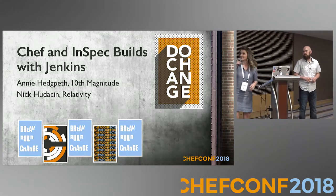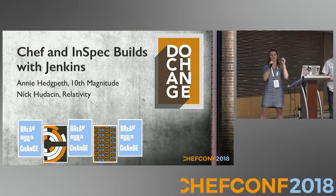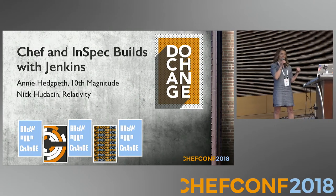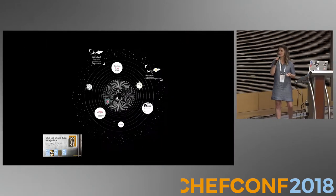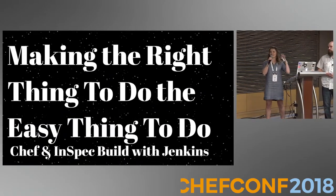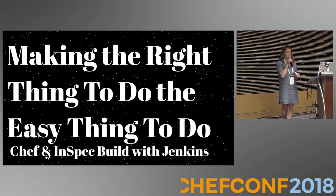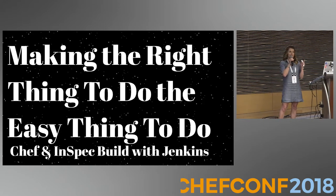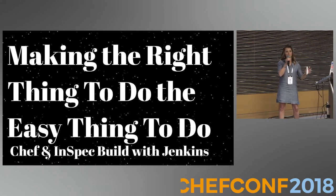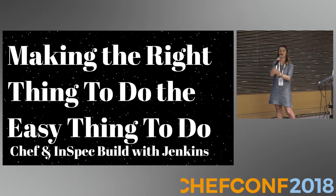The title of our talk is 'Chef and InSpec Builds with Jenkins.' Just to warn you, we're not going to go super in-depth on the InSpec side, but we will be going in-depth on the build side. The subtitle of our talk is 'Making the Right Thing to Do the Easy Thing to Do.' This morning Barry was talking about effortless infrastructure — well, how do you get it to be effortless? It's not. But I think a way we can move in that direction is by making the right thing to do the easy thing to do, because then things just work, and it starts becoming effortless.